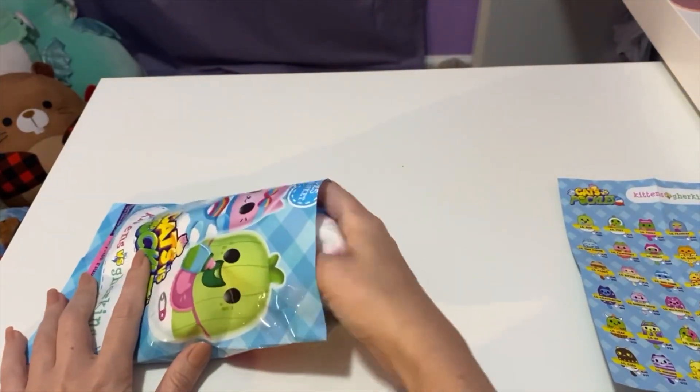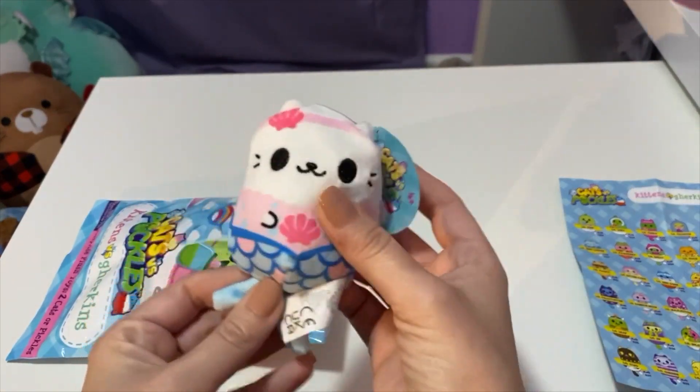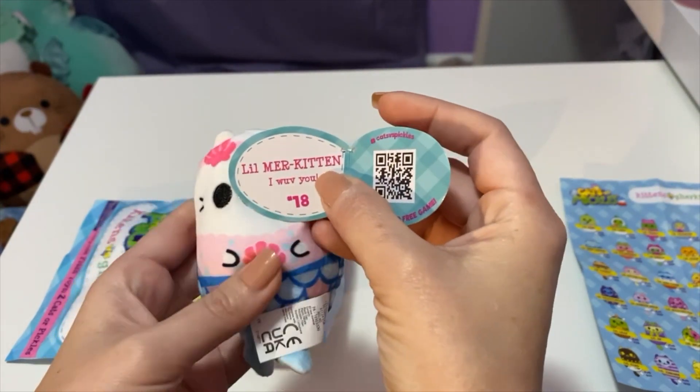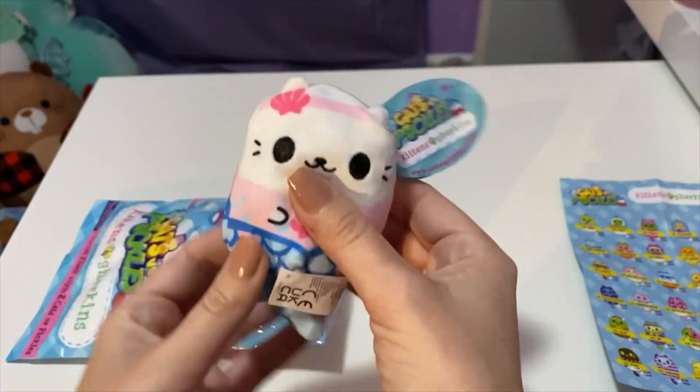Okay, the first one — oh, this one's so cute, like a little mermaid! Let's see if it has a name. Oh, this is Little Mer Kitten. I love you, oh she is so cute.